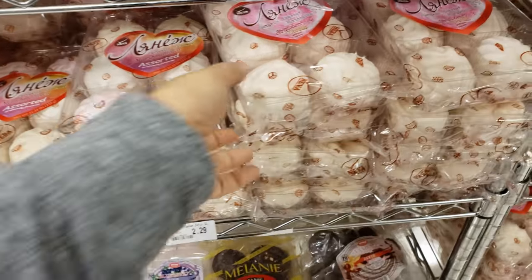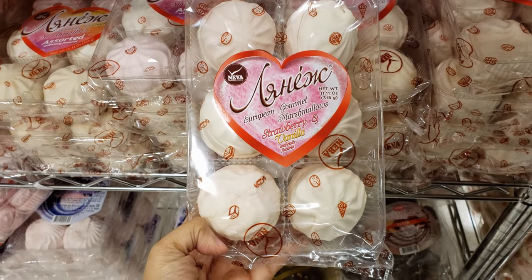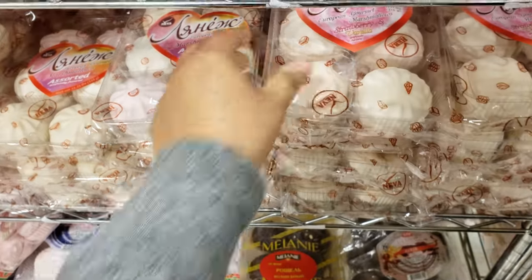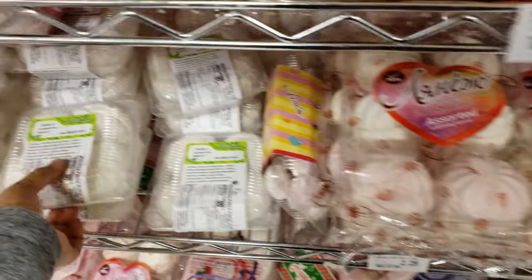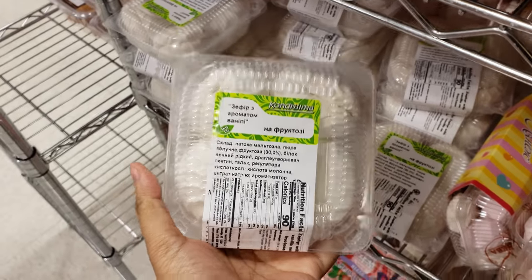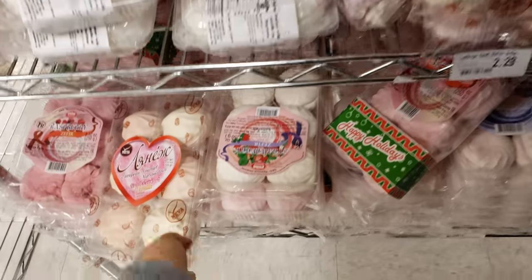They're over there picking stuff out — strawberry and vanilla. You know what, I believe we had these before. Are they real cheese? That's like a cookie. What's down here? More.